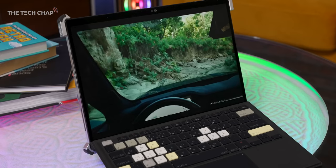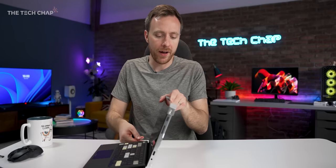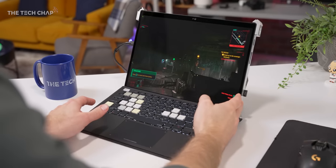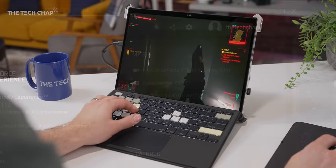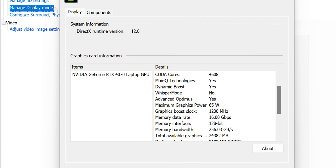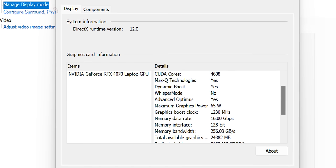You might get a few looks pulling this out in a meeting, but is that a bad thing? Let's talk about performance — just how fast is the world's fastest gaming tablet? Bear in mind, despite the impressive i9 and 4070 specs on paper, these are the more efficient mid-range parts in terms of power. Both the H-series i9 and the 4070 run at around 65 watts, with the latter benefiting from ROG's 15 watts of dynamic boost.